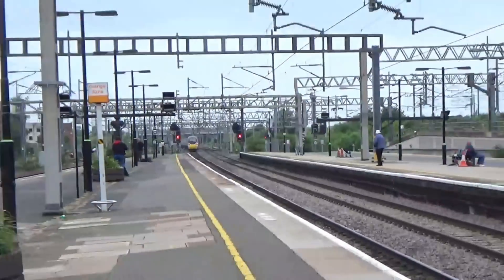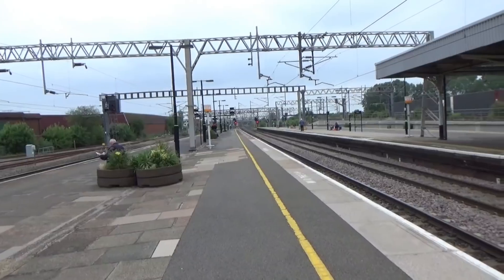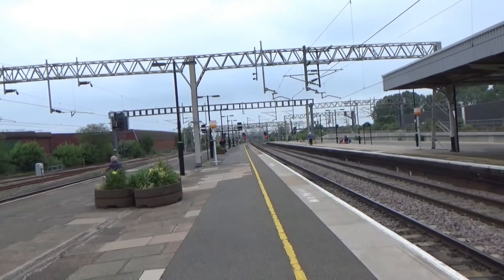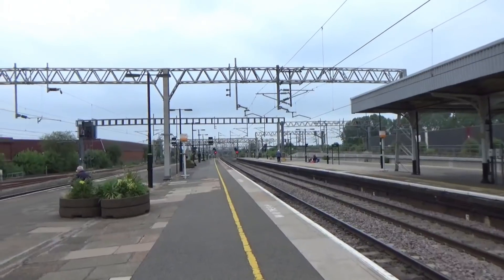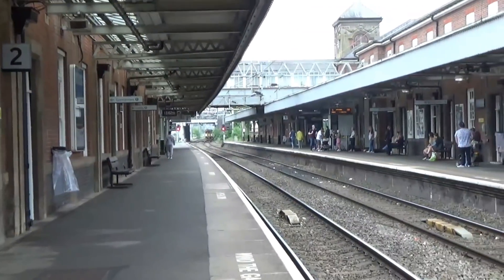It looked like 390 017 or 390 011 — one of the two. It's in the new livery; a lot of the Pendolinos seem to be in that now. Off it goes to Liverpool South Parkway, calling at Stafford, Crewe, Runcorn, and Liverpool South Parkway. Arriving now is a terminating West Midlands Railway service from Coventry.